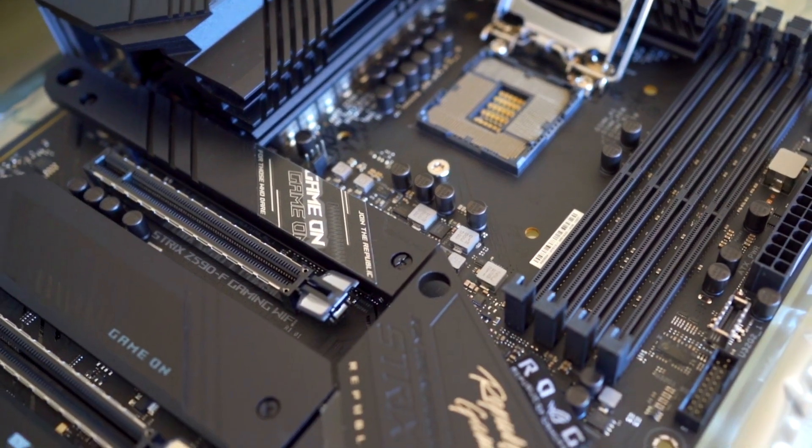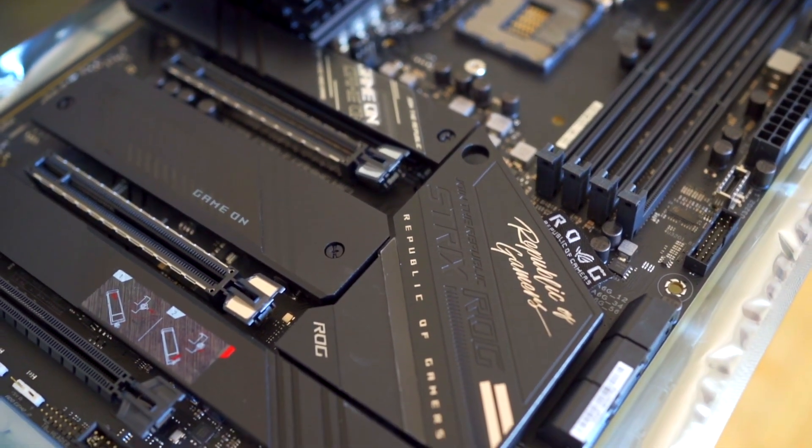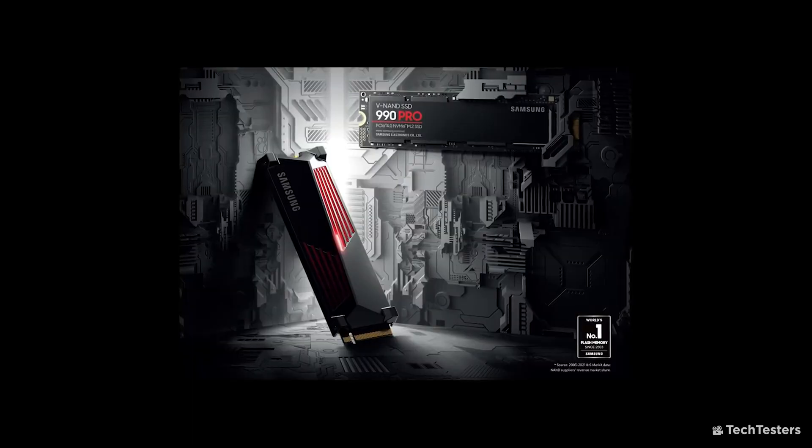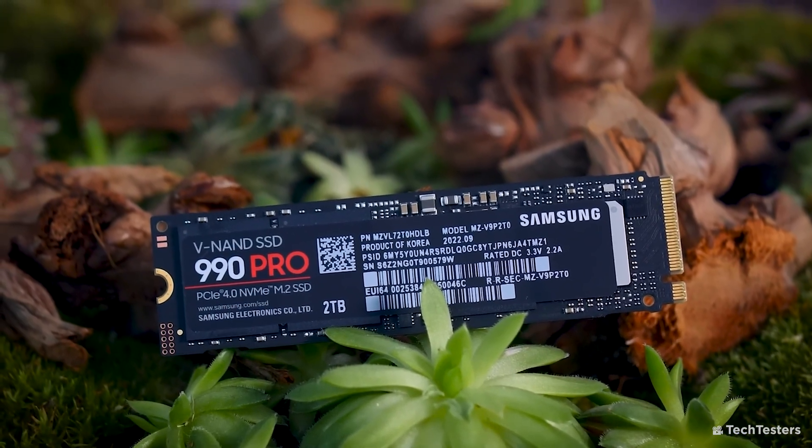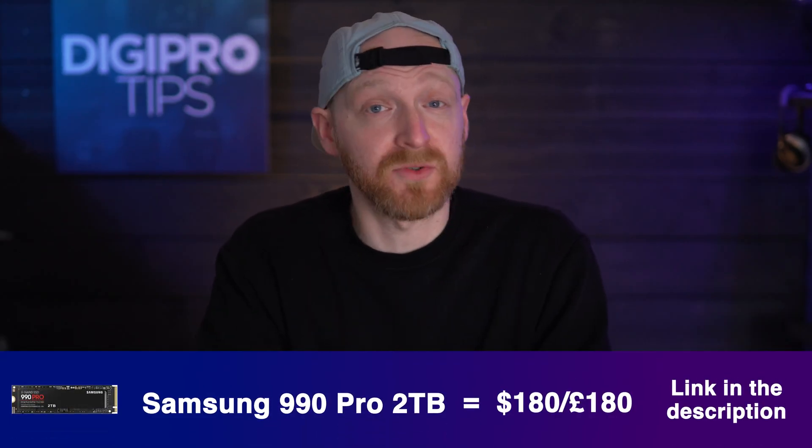Moving into the much faster NVMe world, I have two disks to show you. These disks achieve their speeds because they are connected directly into the motherboard via PCIe slots. In computers these days using Gen 4 or Gen 5 PCIe, depending on the age of your computer, you'll be astonished at the speeds they can reach — but you will need to check that your motherboard can accept them and that you have a slot available. Using PCIe 4, which most computers in the last few years have, you can get the Samsung 990 Pro SSD, which is capable of read speeds of around 7,500 megabytes per second and write of 6,900 megabytes per second — that's 7.5 gigabytes per second. It's in M.2 format, and 2 terabytes retails for around $180 or £180.